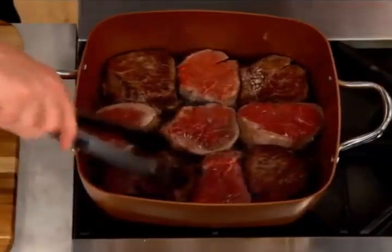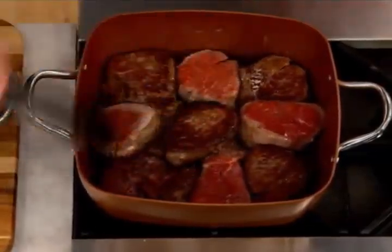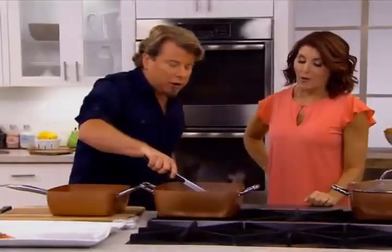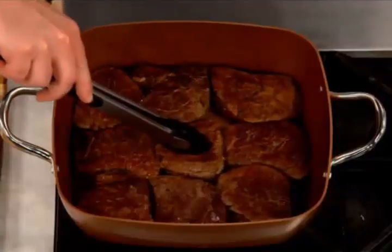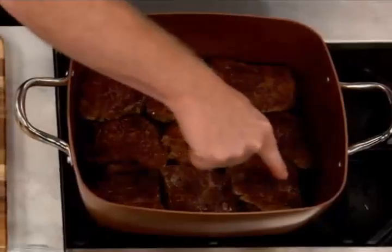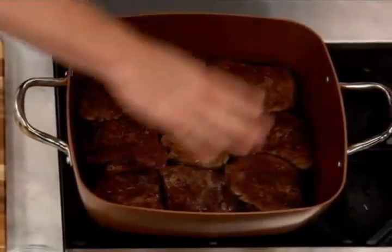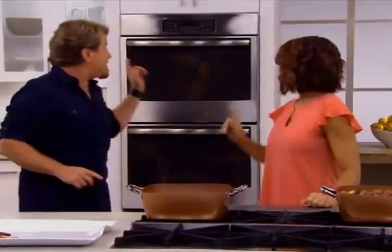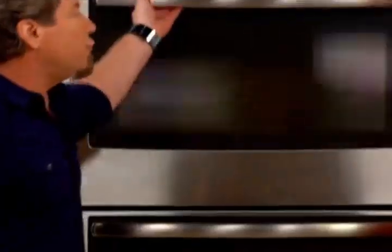We're going to let those cook. The other thing we did is put two side handles on here, so we call it a casserole. That's going to make it easier to roast. This is a 12-pound turkey — you don't need your lasagna pan or roasting pan anymore. You can do everything in the Copper Chef.